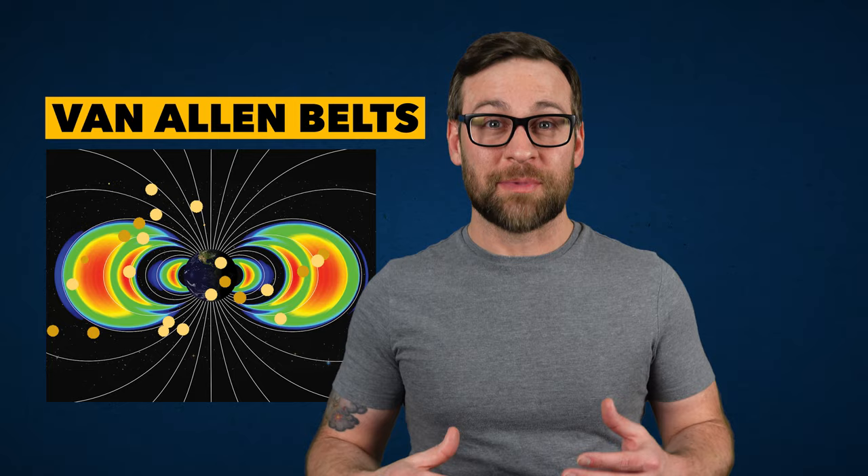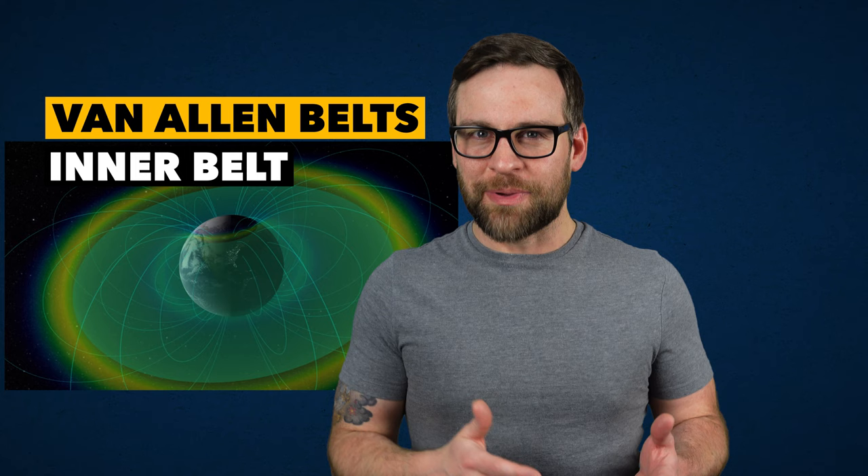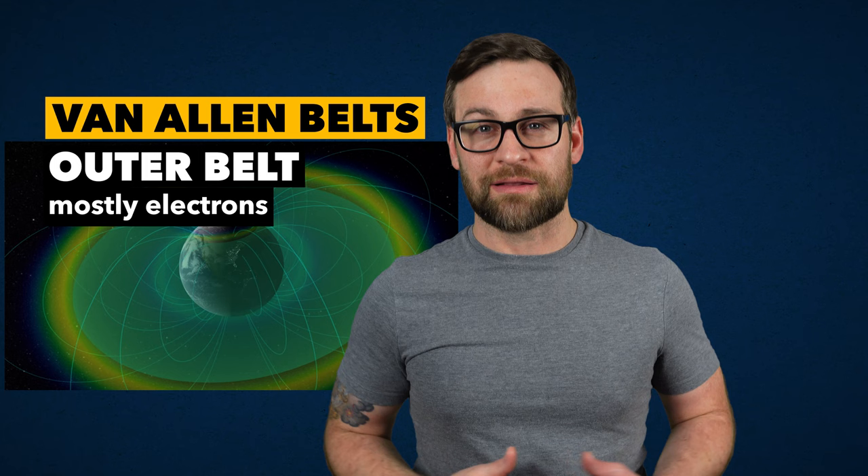The belts are a result of our magnetic field trapping and accelerating particles coming mostly from solar winds. But sometimes these particles can reach near the speed of light, so it's important we know this when deciding what to send into space and where to put it. The inner belt contains mostly protons and exists as a result of interactions of cosmic rays with our atmosphere, while the outer belt is mostly electrons that come from the sun and become trapped in our magnetic field called the magnetosphere.